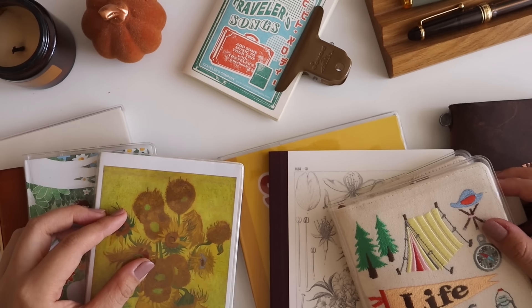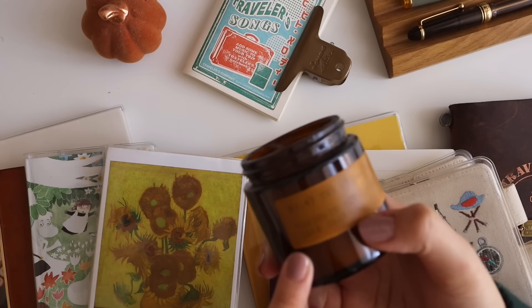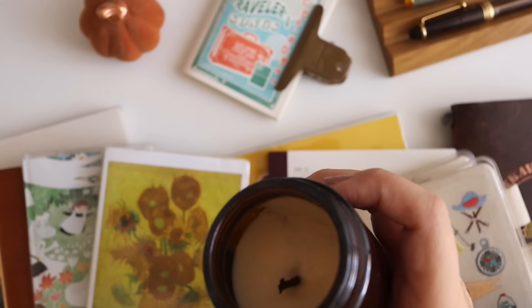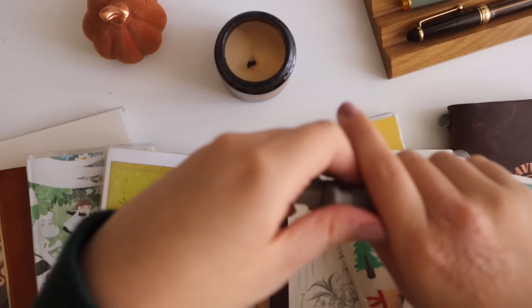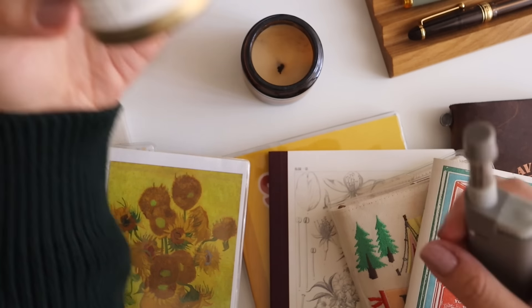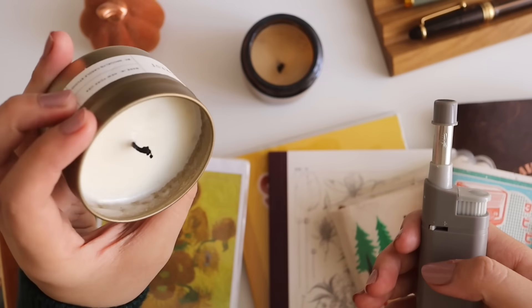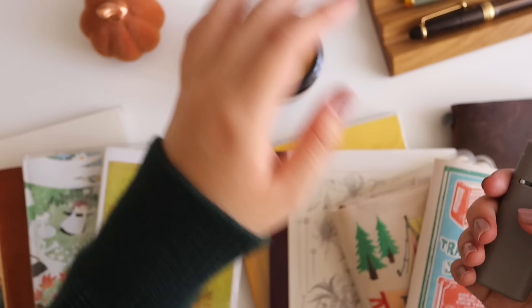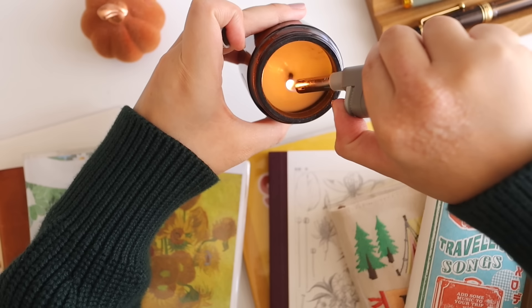This candle is from a Filipino brand called Saan Saan, and it's called the Archaeologist's House — it smells really good. I also have one from Brooklyn Candle Studio called Montana Forest. I'm also just so happy it's officially cardigan season. I got a new cardigan I've been really loving from a US brand called Everlane. Let's light this up and get to reviewing.